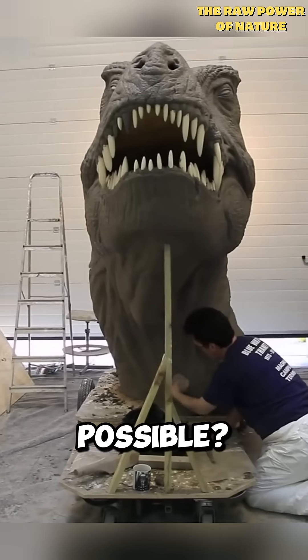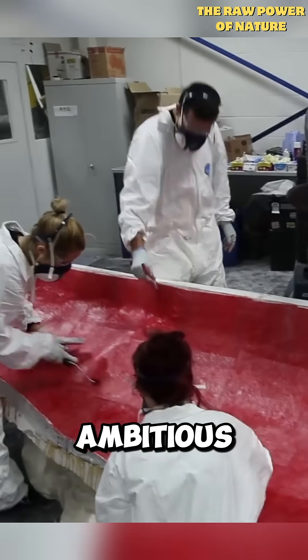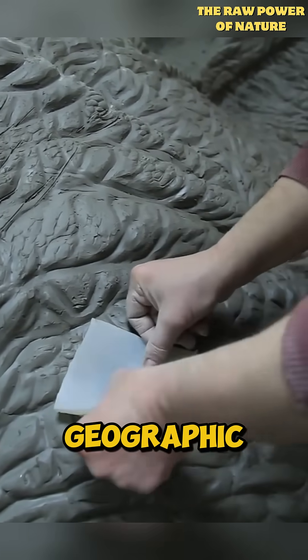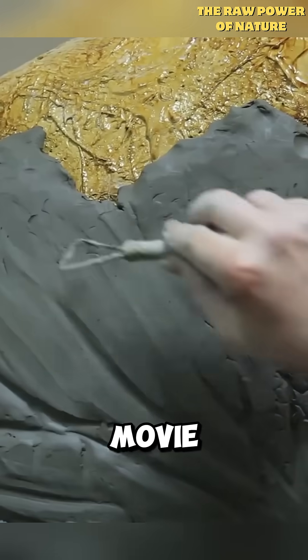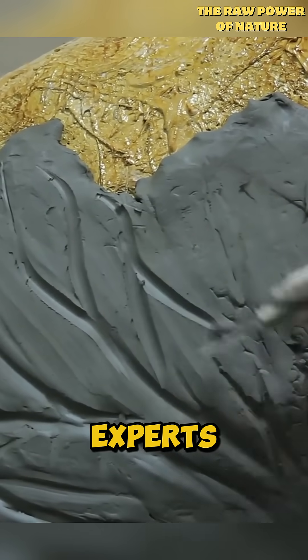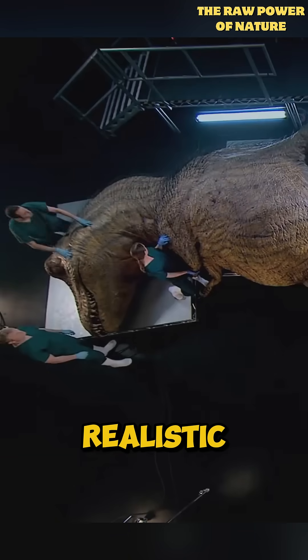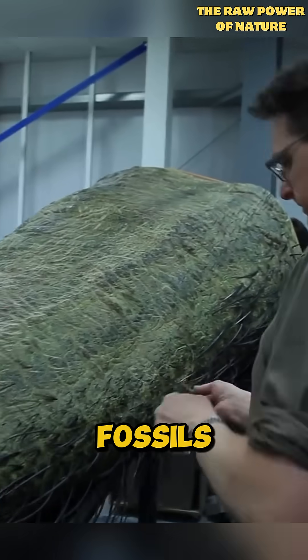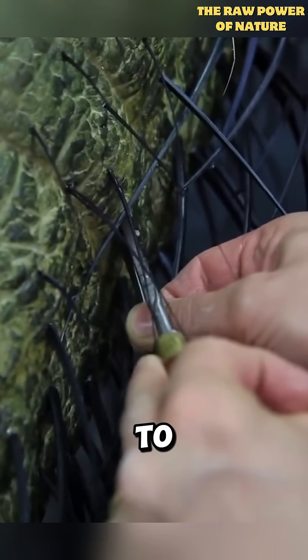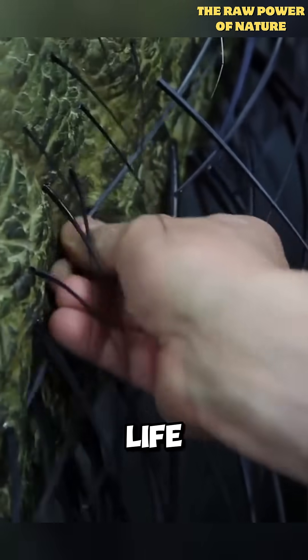But how is this even possible? It's the result of an ambitious project led by scientists in collaboration with National Geographic. They teamed up with movie set designers, paleontologists, and other passionate experts to create the most detailed and realistic T-Rex model ever. Using fossils and the latest scientific knowledge, they spared no expense to bring this extinct predator to life.